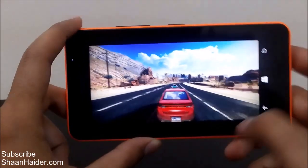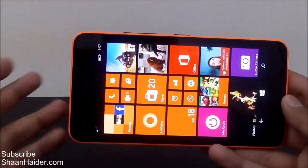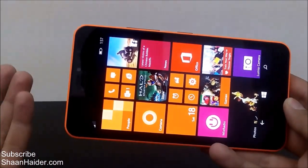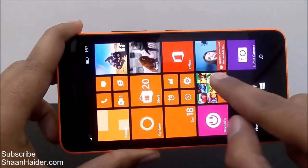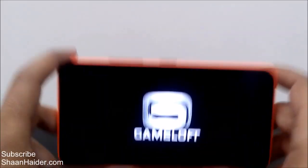So you can get the idea that if you are a multitasker who likes to play games while doing other tasks, the multitasking experience is going to be really very nice. The 1 GB of RAM is working really well — it's not a high-end device with 3 GB of RAM like most flagship devices, but the 1 GB of RAM is good enough for multitasking on the Microsoft Lumia 640XL. Now let's play Six Guns, which also has some nice graphics.